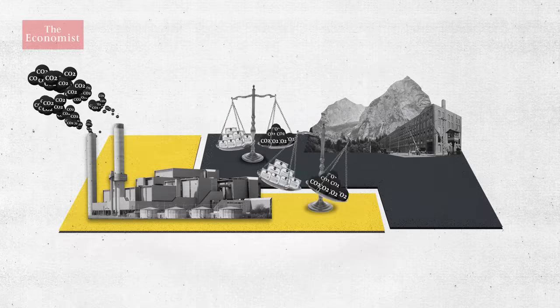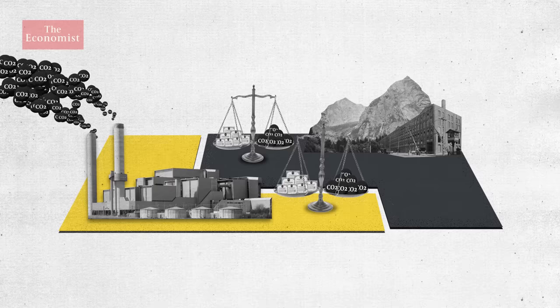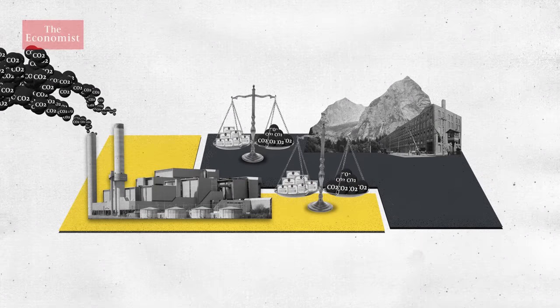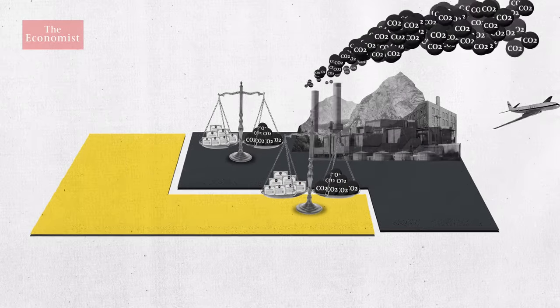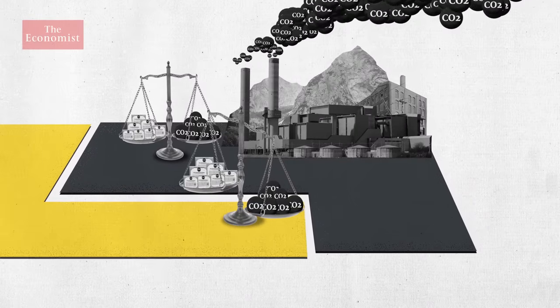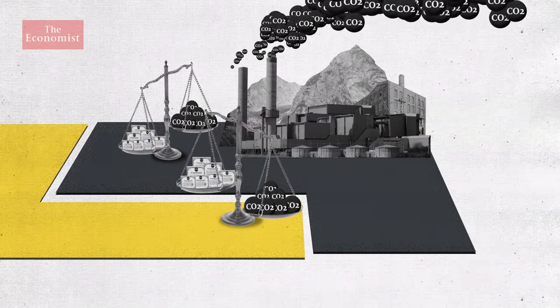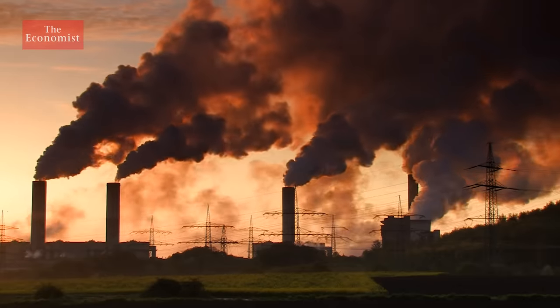Worse than that, you have leakage among these markets. The direct result of this patchwork of systems is known as carbon leakage — where a business or an industry relocates from an area with high environmental regulations to somewhere where the rules are more relaxed, meaning it can avoid having to pay for its carbon emissions.